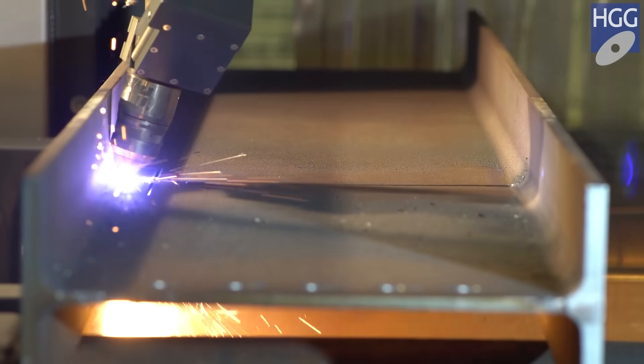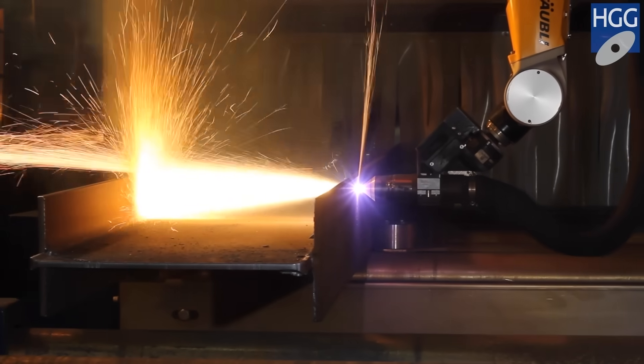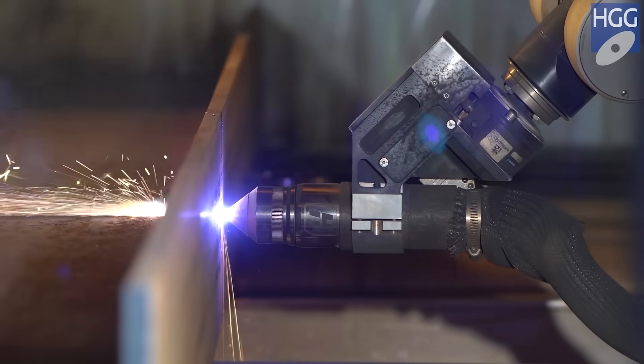HGG is the only manufacturer that does not damage the web with full flange cuts, by controlling the plasma current.